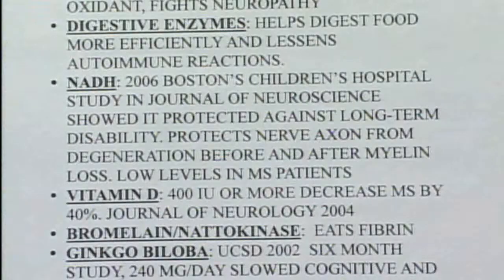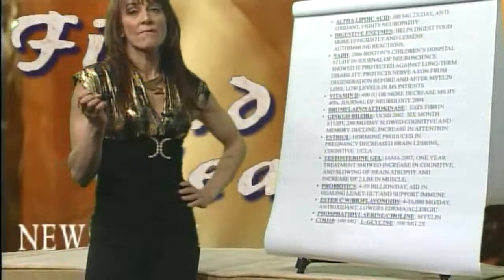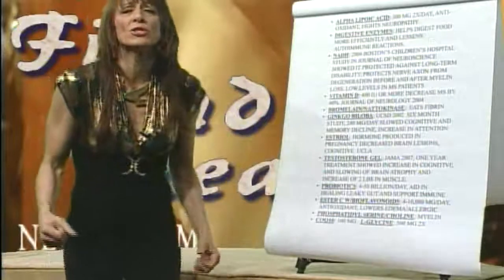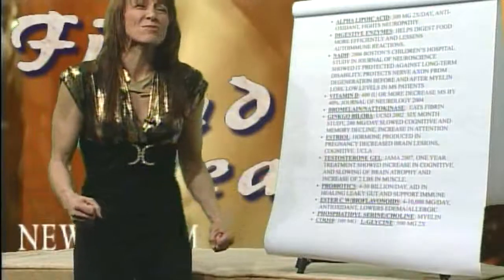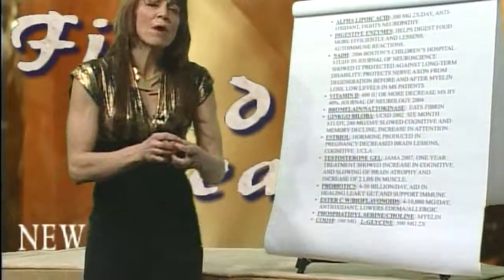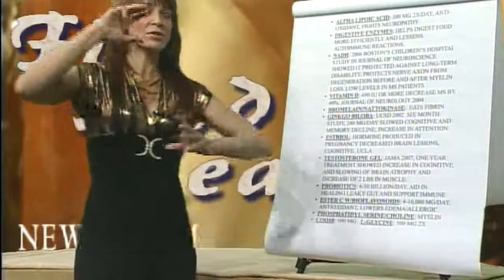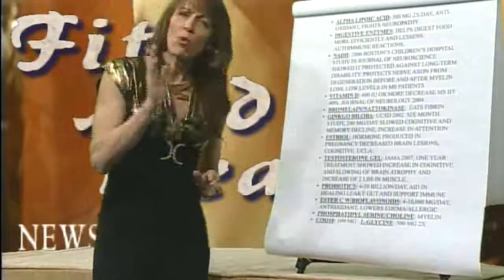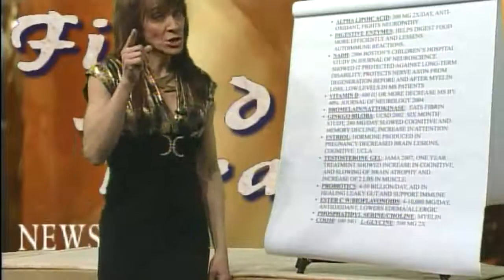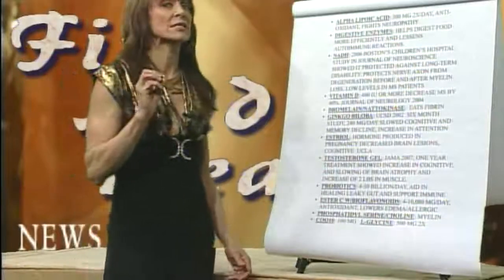Alpha lipoic acid fights neuropathy — we use it a lot on diabetic neuropathy and it's a very strong antioxidant. My son Derek at the Grover Beach store had a former police officer come in who could barely walk, in unbelievable pain with tingling nerves. They worked out a plan together and he started taking alpha lipoic acid. Three weeks later, the man walked in upright with one cane. He was in pretty advanced stages of multiple sclerosis, and he modified his diet as well.